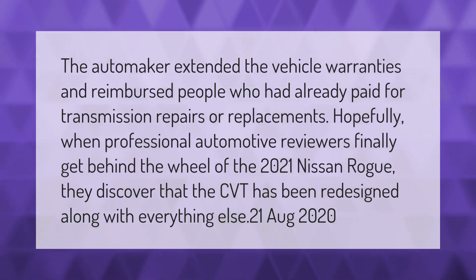The automaker extended vehicle warranties and reimbursed people who had already paid for transmission repairs or replacements. Hopefully, when professional automotive reviewers get behind the wheel of the 2021 Nissan Rogue, they will discover that the CVT has been redesigned along with everything else.